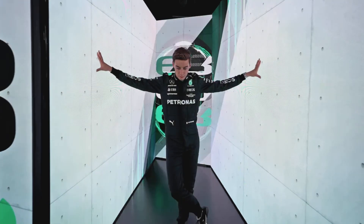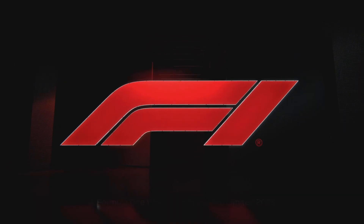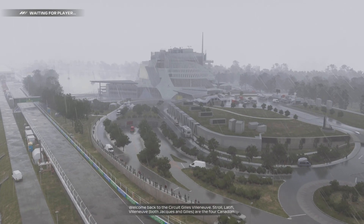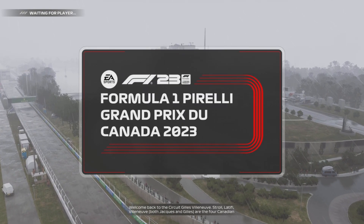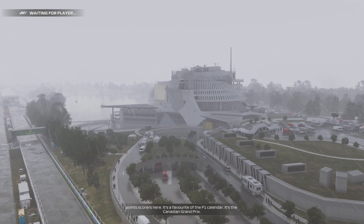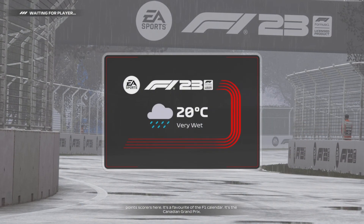Let's get started. Who's going to come out on top today at this favourite of the F1 calendar? It's the Canadian Grand Prix.